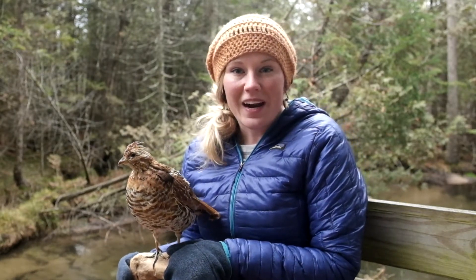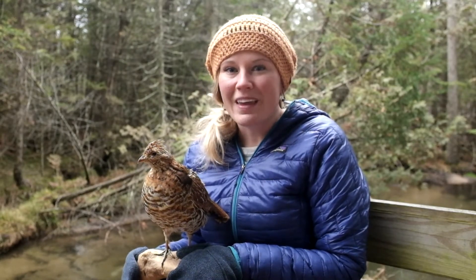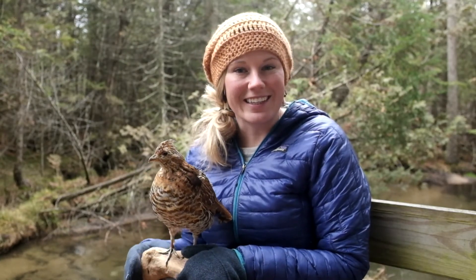I hope I've passed on some of my ruffed grouse winter enthusiasm to you. I will see y'all next week. Bye!